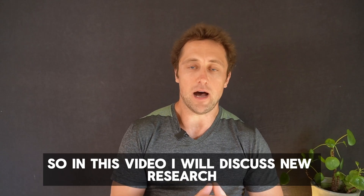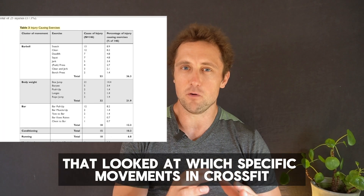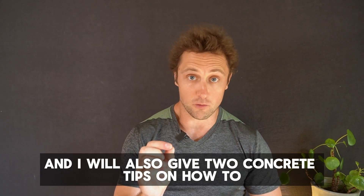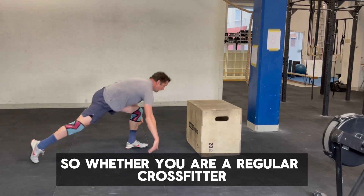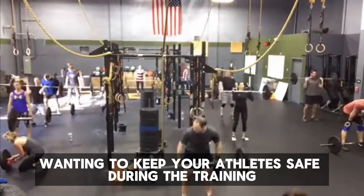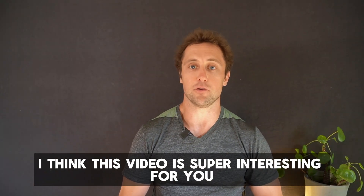In this video, I will discuss new research that looked at which specific movements in CrossFit are associated with injuries. I will also give two concrete tips on how to avoid those injuries. Whether you are a regular CrossFitter looking to remain injury-free or an affiliate owner wanting to keep your athletes safe during training, this video is super interesting for you.